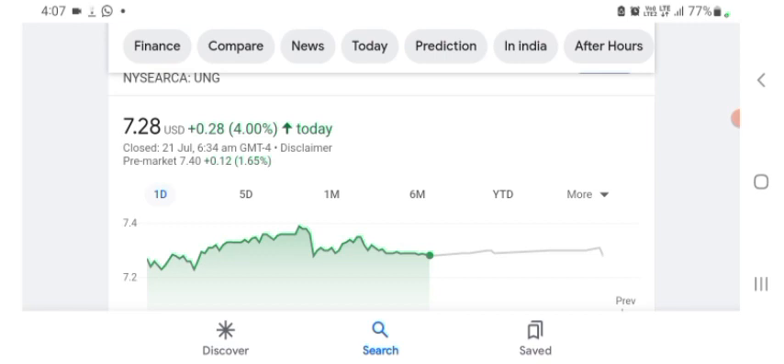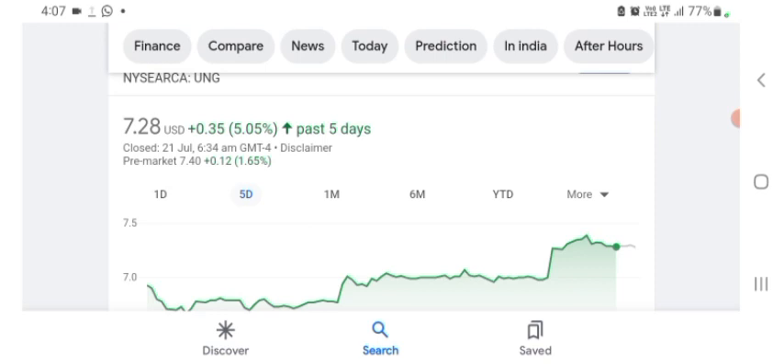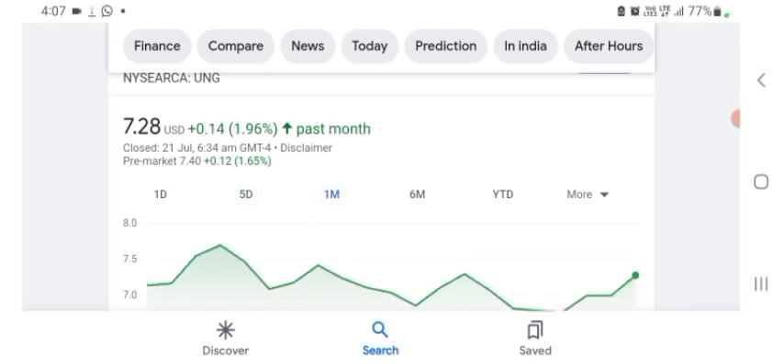The stock was trading at $7.28 US dollar, with 4% positive in a day. In five days before, the stock was trading at 5.05% positive in a day. In one month before, the stock was trading at 1.96% positive in a day. Before buying and selling the stock, please consult your financial advisor.